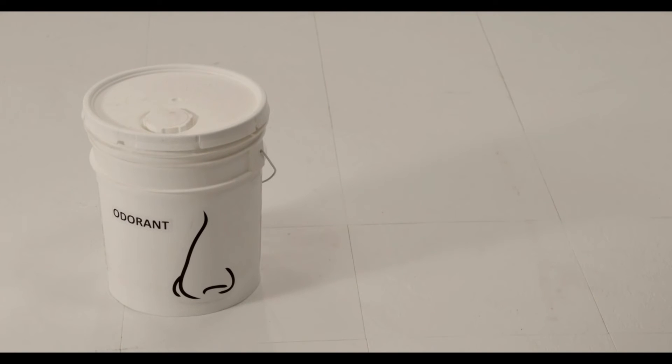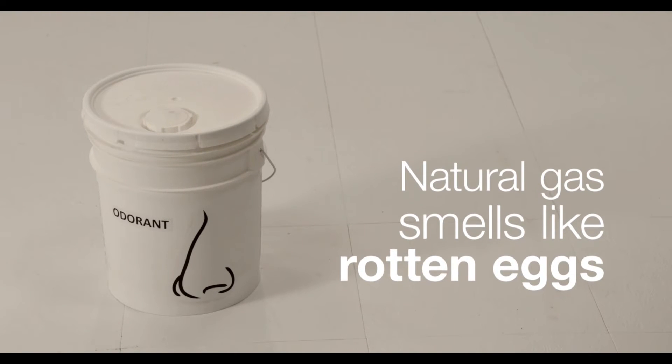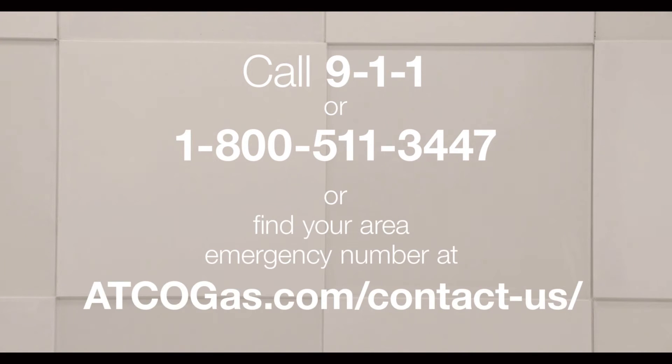While natural gas itself is odorless, a harmless chemical is added that smells like rotten eggs. If you smell it or suspect a leak, call 9-1-1 or 1-800-511-3447, or find your area's 24-hour emergency gas line number at atcogas.com contact us.